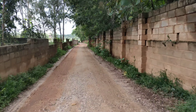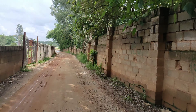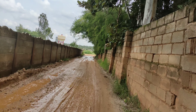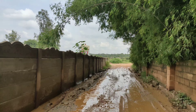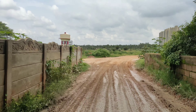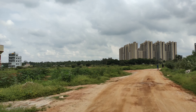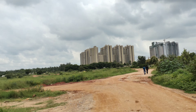This is the entry of the layout. This layout is BDA approved — it's a Vidhansada layout. Vidhansada employees were allotted the sites here.